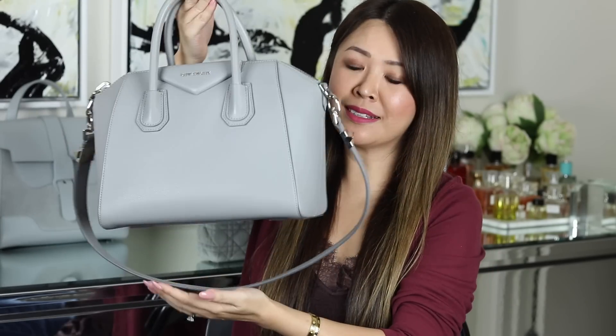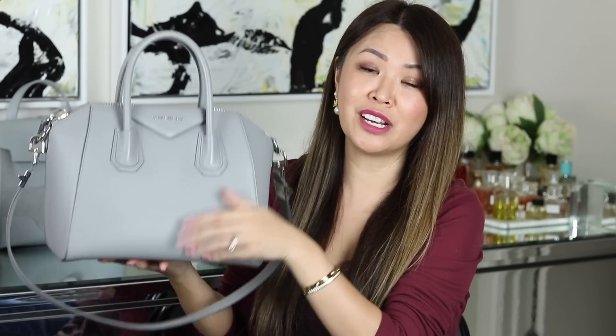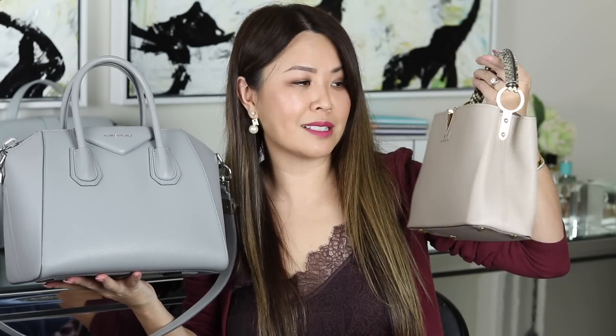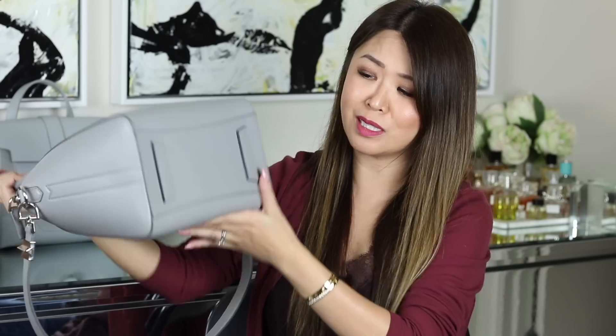Next up is one of my workhorses — I've used this bag so much, especially for work. This is the Givenchy Antigona in the size small. This color is a gray — obviously a cooler tone. Whereas the previous bag is a warmer tone. Neutrals can be divided into warmer tones like tans or beiges, and cooler tones like grays and some whites with silver hardware. The size small is the best size, in my opinion. I love the Antigona so much I'd even consider it in the mini. There's not one scratch on it and it's quite old.